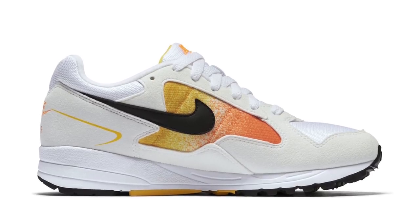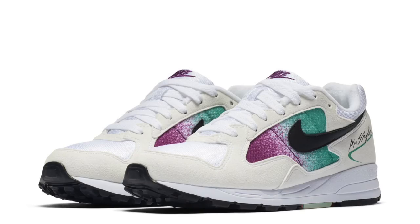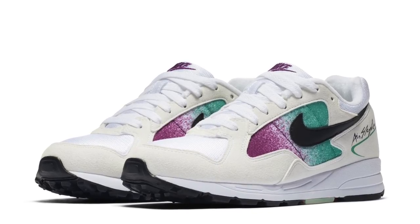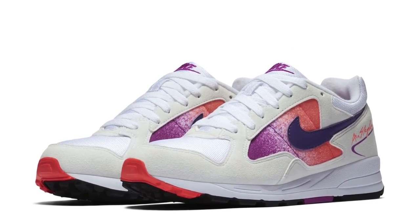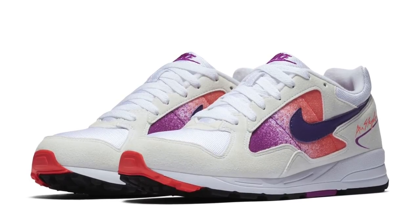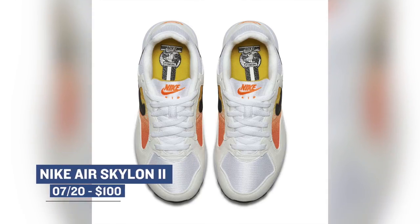Oddly enough, Friday is actually pretty empty when it comes to releases. There's only one actual silhouette dropping, but it's dropping in three different colorways for the ladies. The model is called the Nike Air Skylon 2, and it has roots in the early 90s — it was one of the first trainer models to include air in the heel and forefoot between the molded Phylon foam. Fun fact: Nike actually still uses that Phylon foam on certain sneakers, so this is something that's worked for them for a very long time. You can grab those for $100.